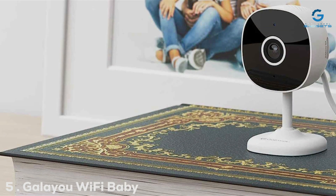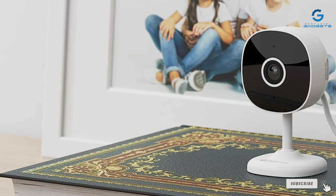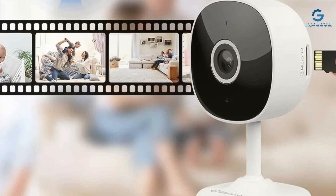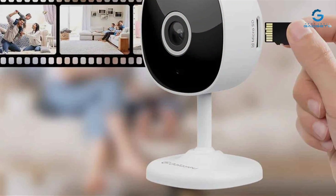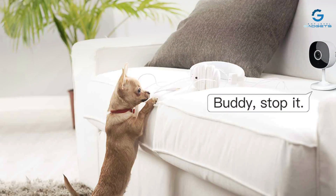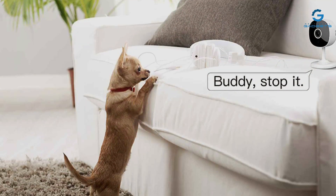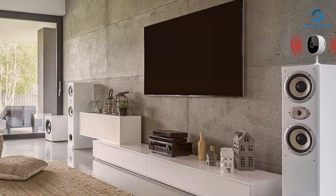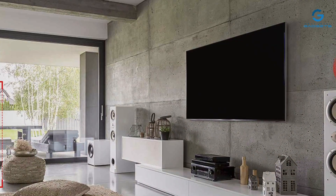Number 5: the Galayou Wi-Fi Baby Monitor, a versatile camera designed with both the safety of your little ones and the security of your home in mind. With its sleek and modern design, the Galayou blends seamlessly into any nursery or living space. Its high-quality construction ensures durability, providing peace of mind that it will stand the test of time. The camera's continuous recording feature ensures that you never miss a moment, allowing you to keep a watchful eye on your bundle of joy around the clock.